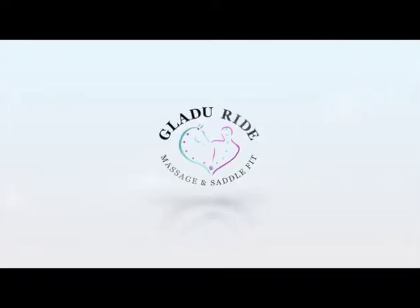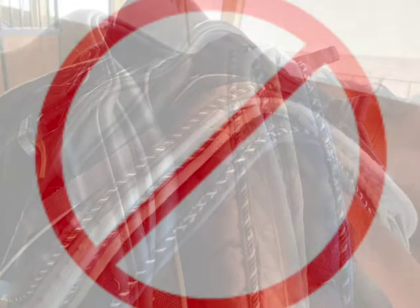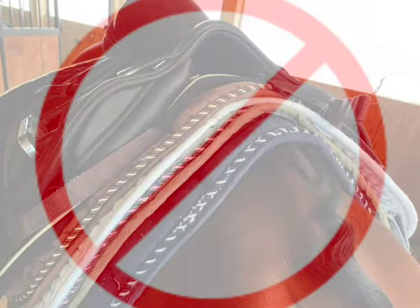Hi, I'm Jackie Gladue with Gladue Ride Massage and Saddle Fit. A few weeks ago I posted Saddle Tip Tuesday number 17 that referred to using multiple pads to make the saddle fit better. While saddle pads can make a difference in the fit of a saddle, they cannot make a saddle that doesn't fit, fit better.